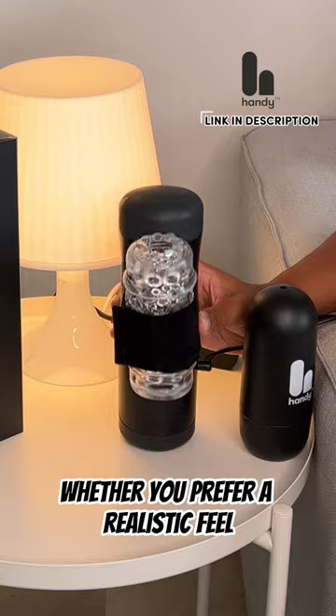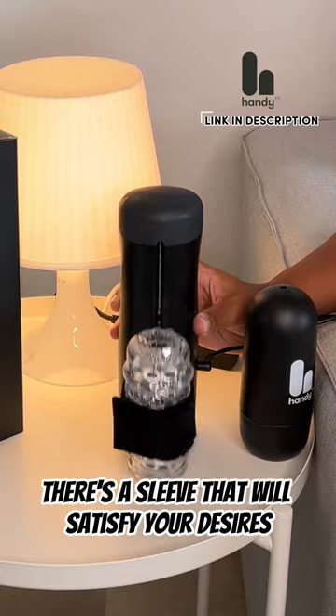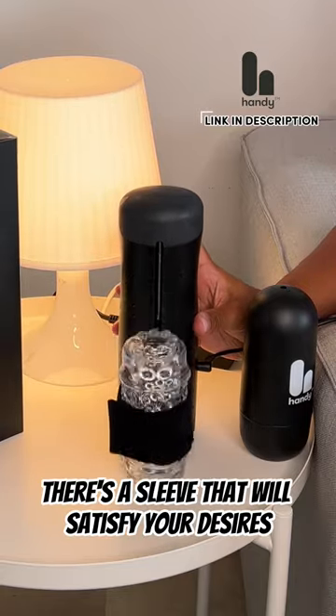Whether you prefer a realistic feel, intense textures, or a combination of both, there's a sleeve that will satisfy your desires.